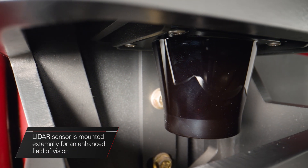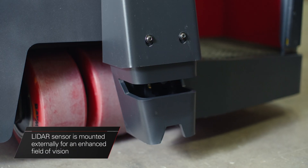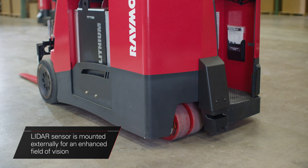The LIDAR sensor is mounted externally on the tractor end of our trucks to provide the ObjectSense sensor with an enhanced field of vision.